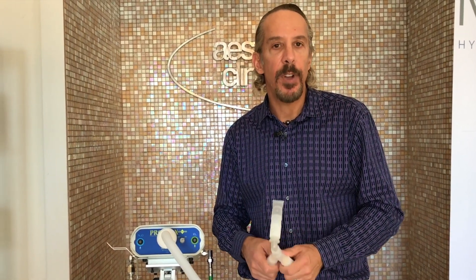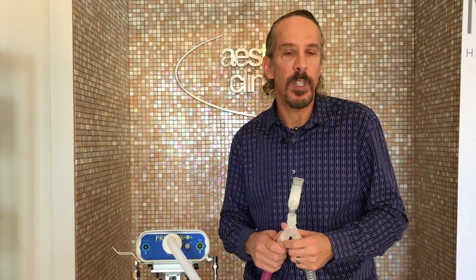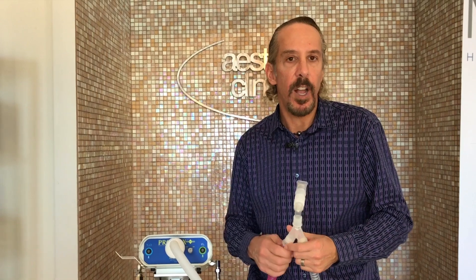Hi, I'm Dr. Weiner from The Aesthetic Clinic, and what we're offering now is called PRONOX, which is a nitrous oxide delivery system. Nitrous oxide, as everyone knows, has been used in dental and oral surgeon's offices for years.